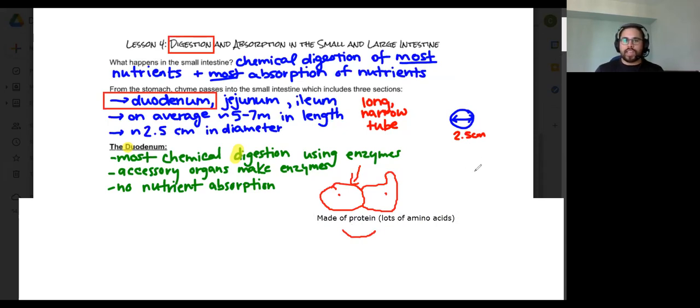When you eat chicken, that's chicken protein. From a macronutrient perspective, chicken is made out of protein, and protein is made out of amino acids. An enzyme will attach to the chicken protein and break it down into amino acids that the body can then use to make into more proteins.